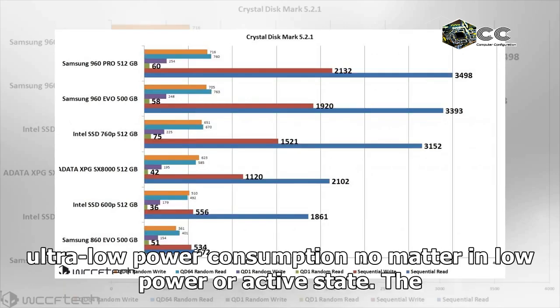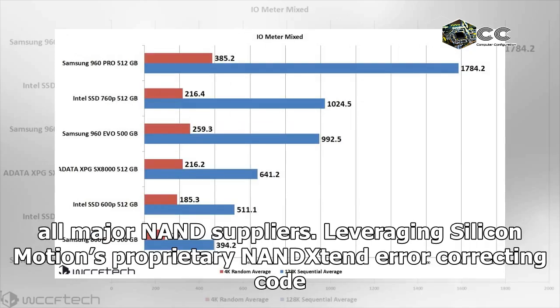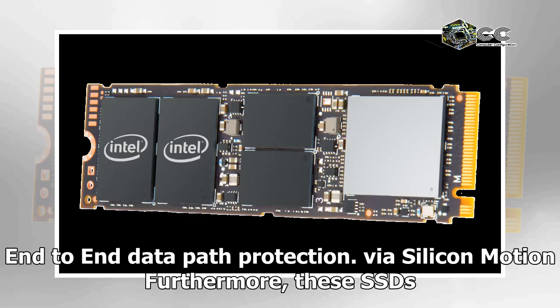The SM2262N and SM2262 deliver ultra-low power consumption whether in low power or active state. They are complete merchant ASIC and firmware solutions supporting 3D NAND from all major NAND suppliers. Leveraging Silicon Motion's proprietary NAND EXT error correcting code (ECC) technology, the SM2262N and SM2262 enhance the endurance and retention of 3D NAND, and provide comprehensive data protection through SRAM ECC and end-to-end data path protection.